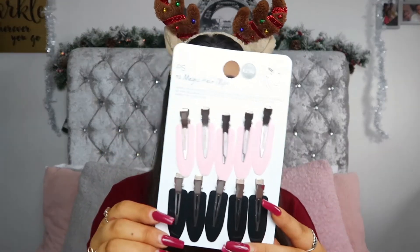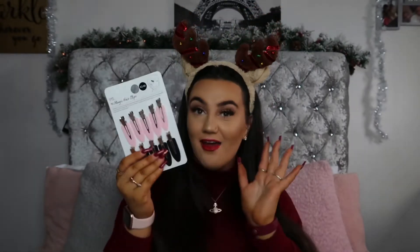When I saw these I was like, they need to go in the stocking. These are the magic hair clips and they're only £2. You get 10 — five black and five pink. Everyone that does makeup or hair needs these in their life. They are amazing. I picked up a packet for myself as well as picking one up for the stocking. They're so expensive in other places, so I was so happy when I found them in Primark for only £2.